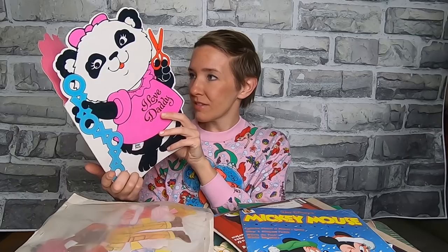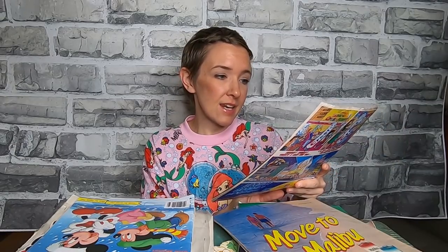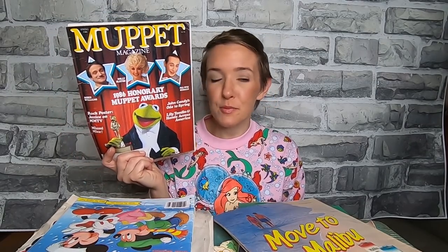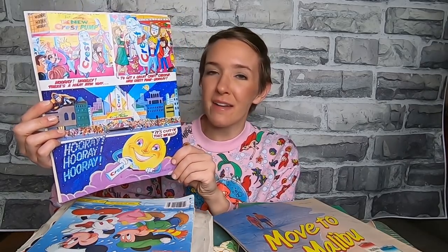Shirt Tails — they were cute. Oh my gosh, my handwriting, yikes. Another Mickey magazine. The Muppet magazine from 1986, honor awards honoring Robin Williams, Dolly Parton, and Pee-wee Herman — that was definitely before the Pee-wee incident. And there's a great ad for Crest on the back.